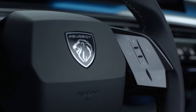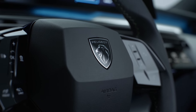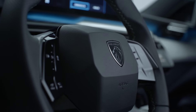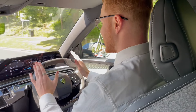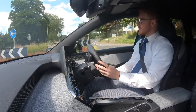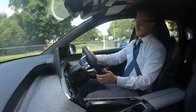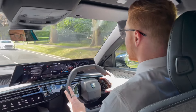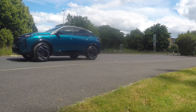Peugeot have very much stuck with their small steering wheel where you can see over the top and everything is available to see — you don't lose sight of anything as you're steering. What they've done with this steering wheel in particular is made it a little bit deeper, which has allowed them to get many more buttons in at the side. So you have basically everything you could need: cruise control, speed limiter, volume controls, the ChatGPT or 'OK Peugeot' button, and access to your calls.